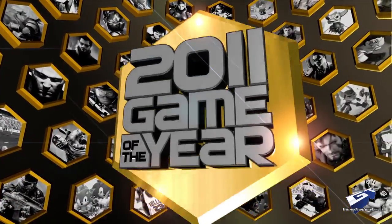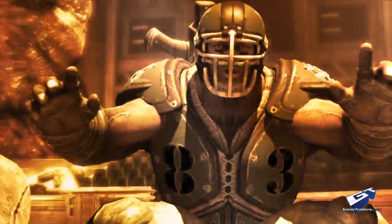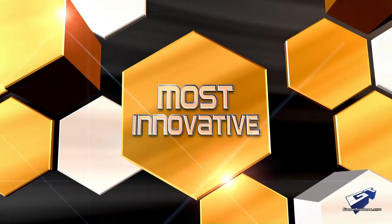Game Trailers. 2011 Games of the Year Awards. Most Innovative.